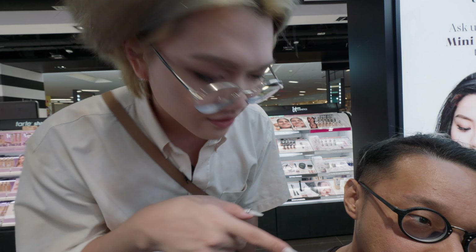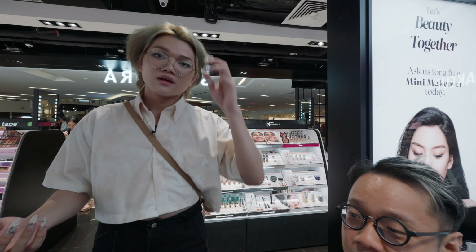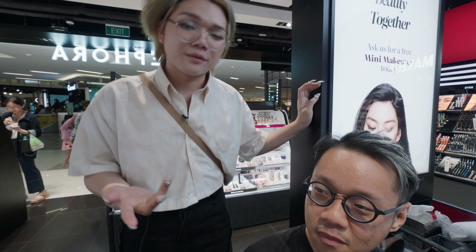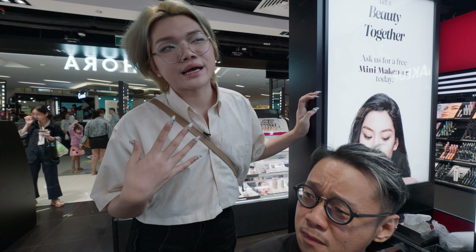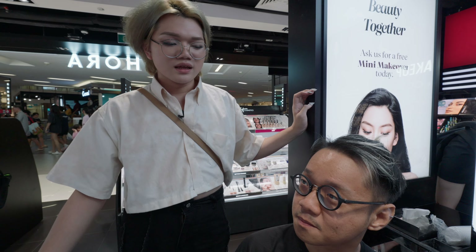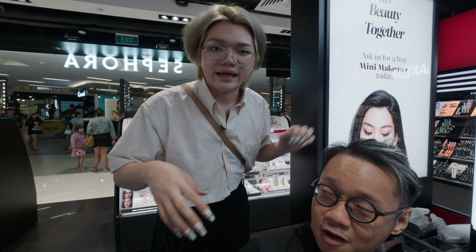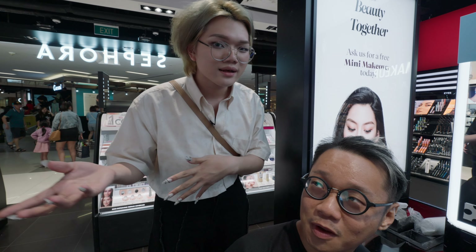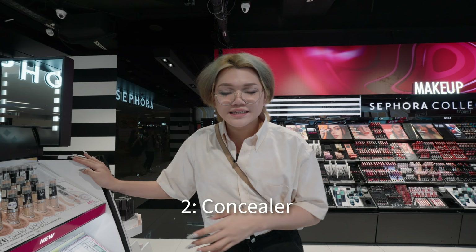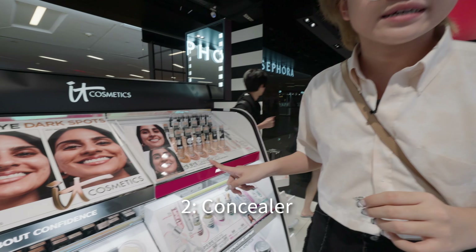Jackie points out flakes on the skin — those are dead skin cells or dirt buildup throughout the day. You need to remove them before applying base products. Ideally, apply makeup on fresh skin right after showering, or exfoliate beforehand to remove dead skin cells with appropriate products.